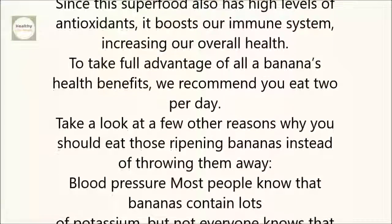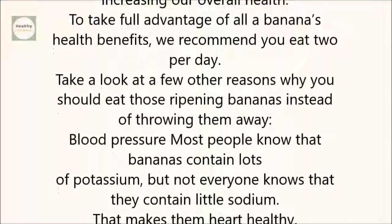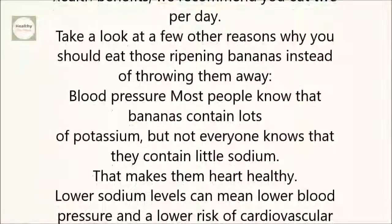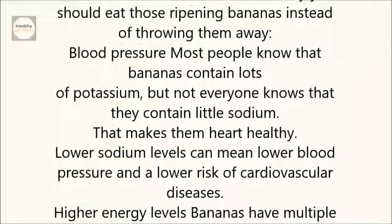Blood pressure: Most people know that bananas contain lots of potassium, but not everyone knows that they contain little sodium. That makes them heart healthy. Lower sodium levels can mean lower blood pressure and a lower risk of cardiovascular diseases.